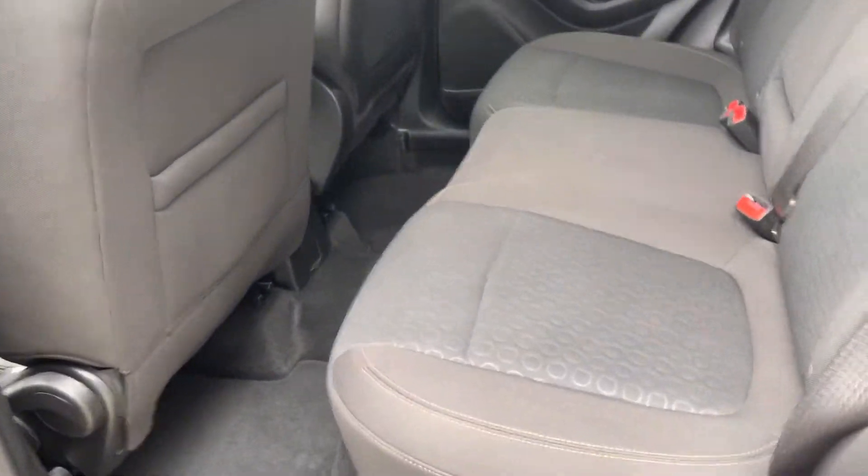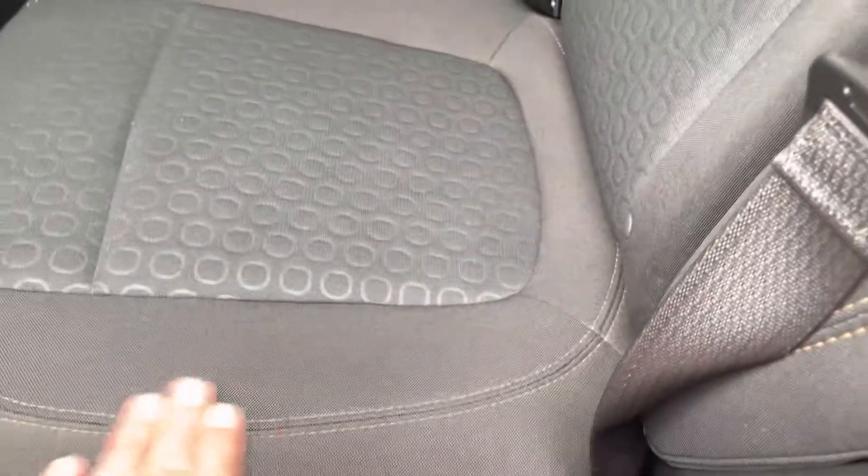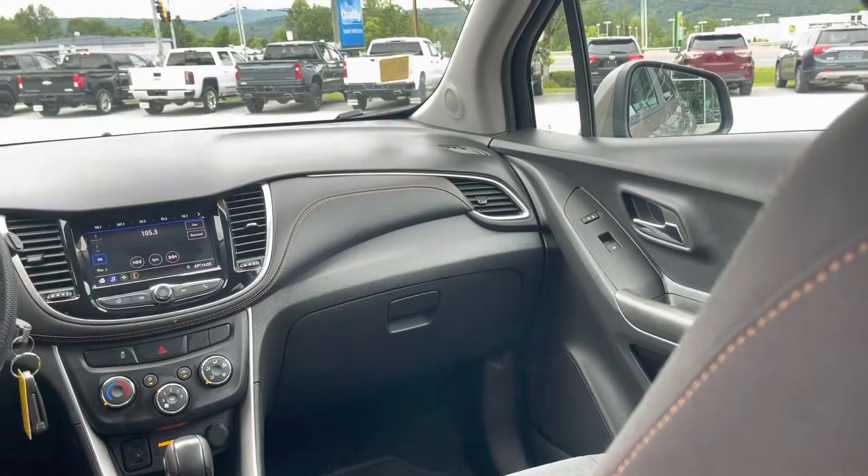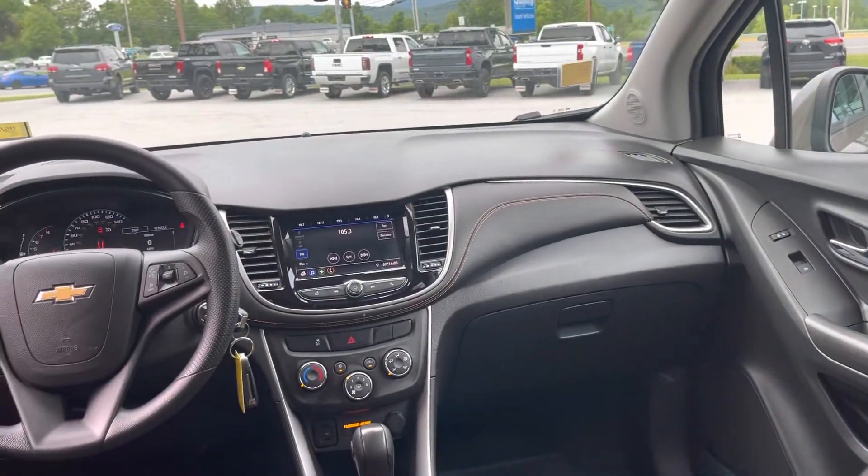As you can see, we have the black interior. It has a little bit of a pattern here in the seat. I like the orange stitching — it just gives it a little pop of color. As you can see, plenty of room and a nice layout up front. Let's go get a closer look at some of those features.